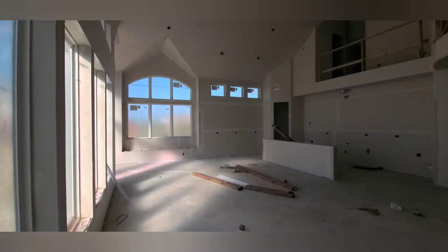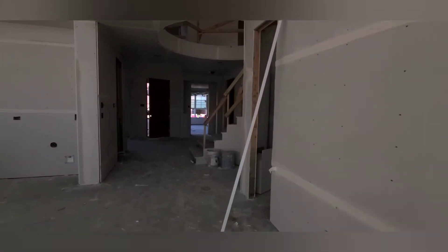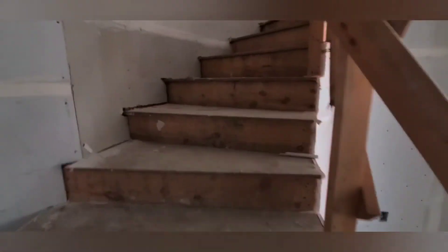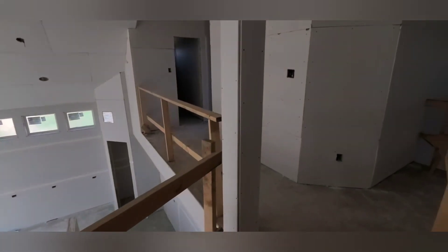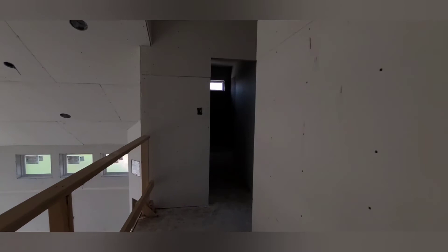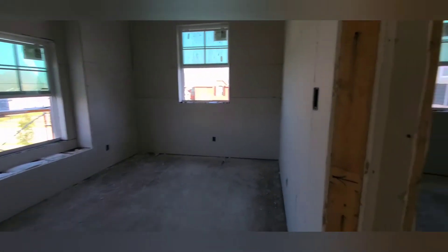This is so crazy, oh my gosh, wow! Running upstairs really quick. Oh my gosh, all right, here we go — they're working up here. There's another bathroom, and two bedrooms: one there, one there.